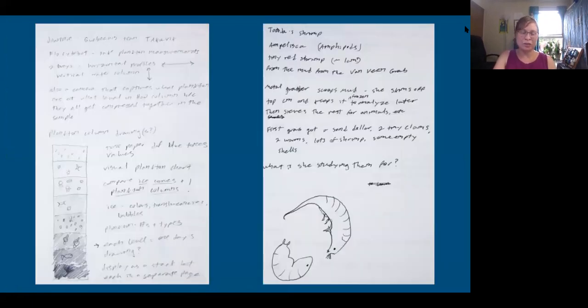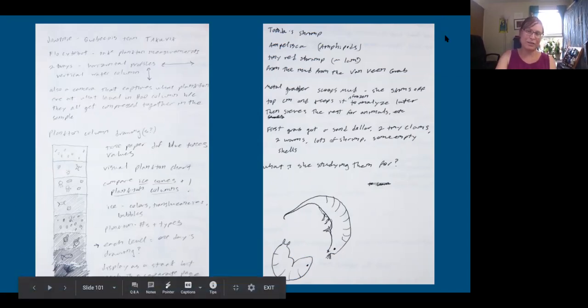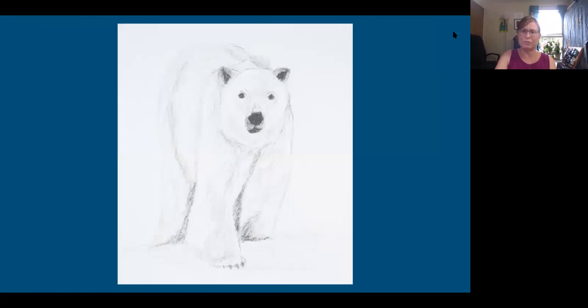I thought I would walk through the process from really rough sketchbook pages to more finished work. These are the really rough ones — taking a lot of notes, working out ideas, different people I was talking to, plankton at different depths, different plankton, ideas of what I might do with them. Researching whales, making notes — even this is a pretty rough drawing of a polar bear, noting that this bear was whiter than previous bears we'd seen. A lot of the bears were really yellow, really dirty. Just making these rough sketches.